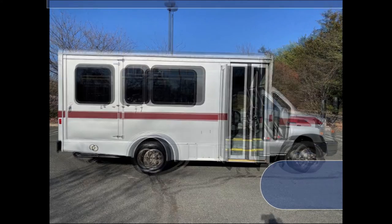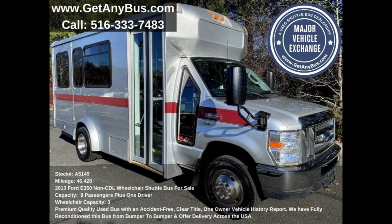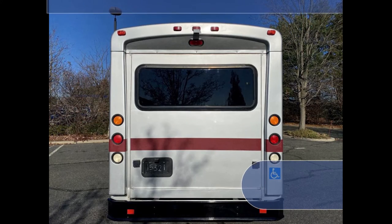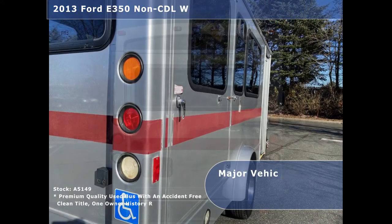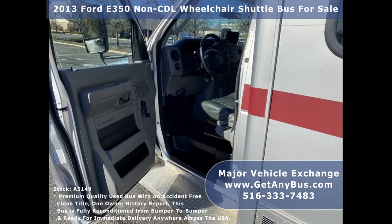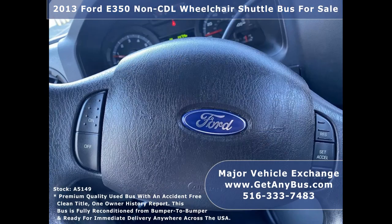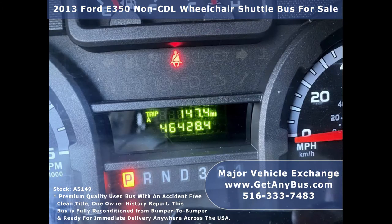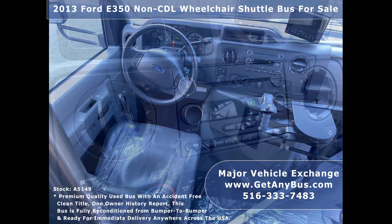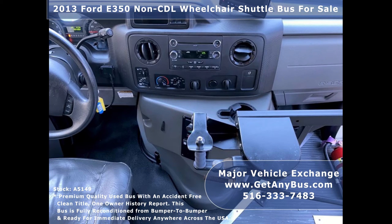All mechanical functions are in excellent working condition and all fluids have been checked and changed as needed. This used bus for sale has numerous features including: 4D350 Super Duty chassis, rear door with exterior auxiliary lighting, tinted T-slider windows, manual passenger door, Braun electronic wheelchair lift, anti-lock brakes, reclining driver's seat and driver's entrance step, cruise control and tilt wheel, 46,428 miles, advanced fast idle system, and wheelchair safety interlock system.